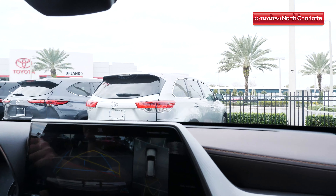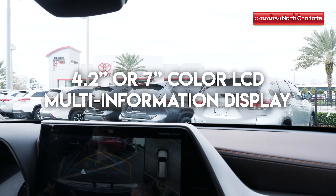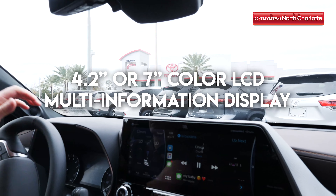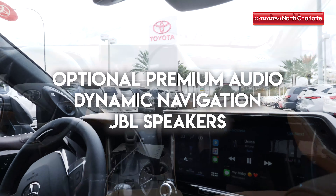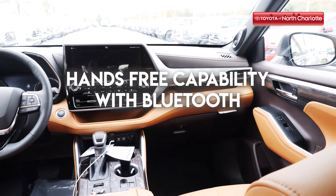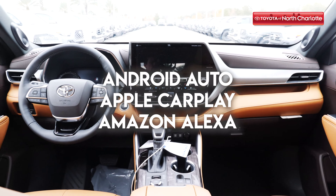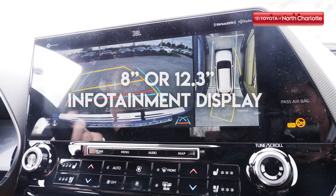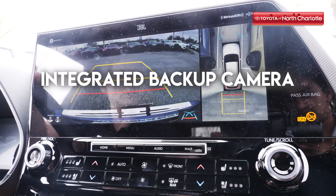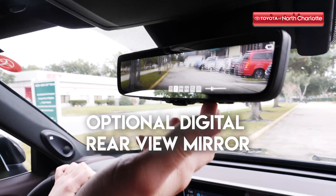The 2020 Toyota Highlander is equipped with state-of-the-art technology. You can take advantage of features like a 4.2 or 7 inch color LCD multi-information display, optional premium audio, dynamic navigation, and JBL speakers, hands-free capability thanks to Bluetooth wireless technology, Android Auto, Apple CarPlay, and Amazon Alexa compatibility, an 8 or 12.3 inch infotainment display unit with integrated backup camera, an optional bird's eye view camera, and an optional digital rear view mirror.